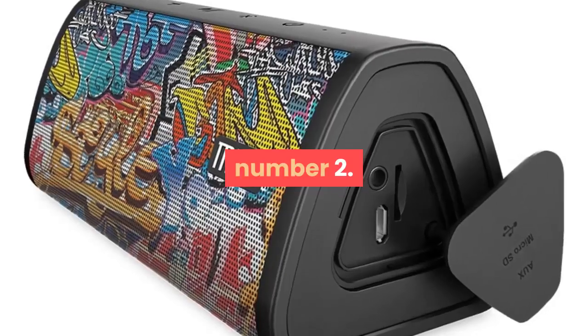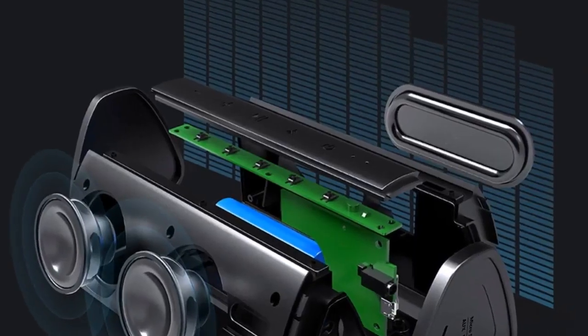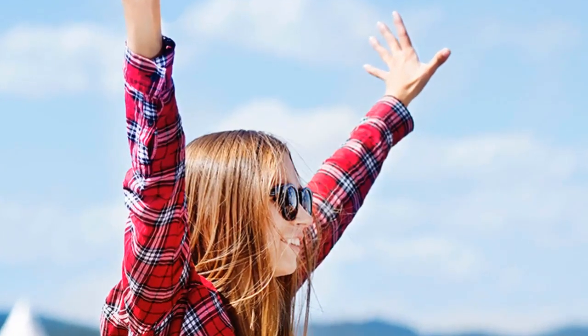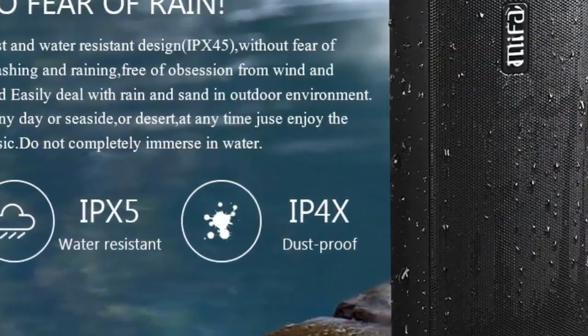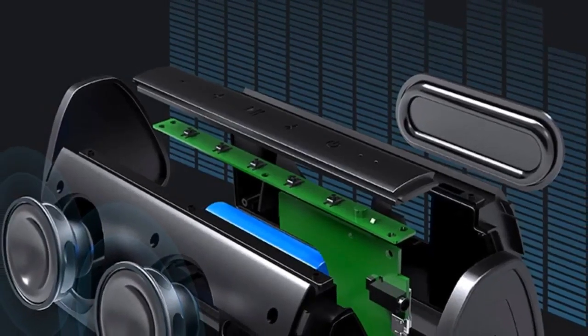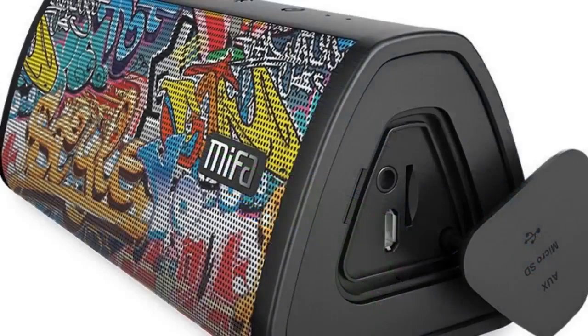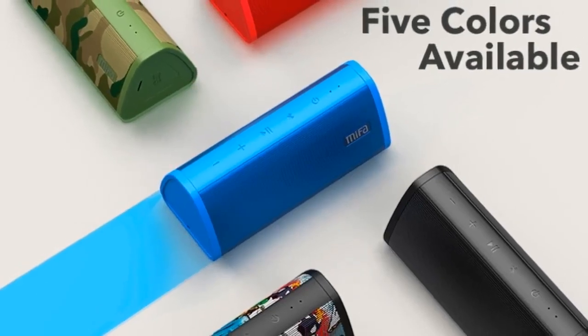Number two: brand name Mifa. Communication: AUX, Bluetooth. Display screen: no. Battery: yes. Speaker type: portable. Power source: battery. Number of loudspeaker enclosures: one. Cabinet material: metal. Audio crossover: full range. Built-in microphone: yes.